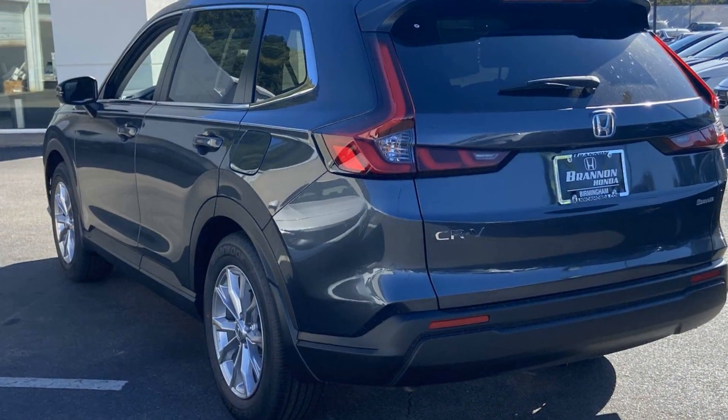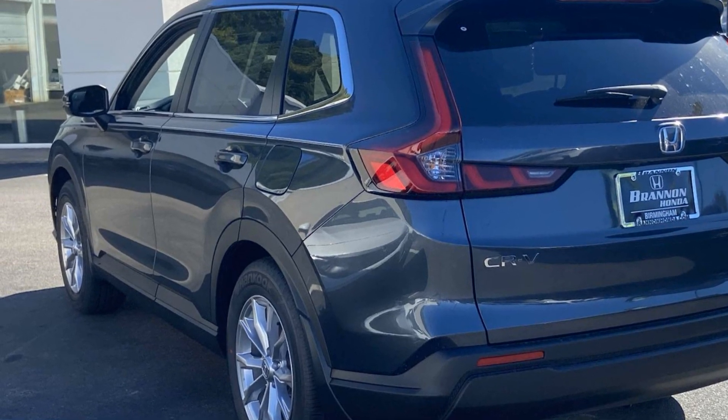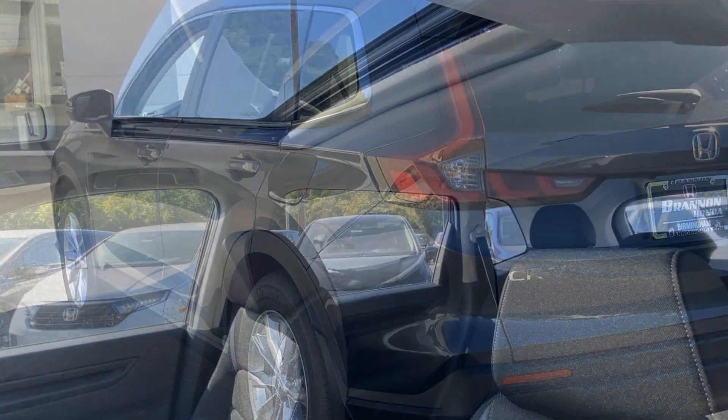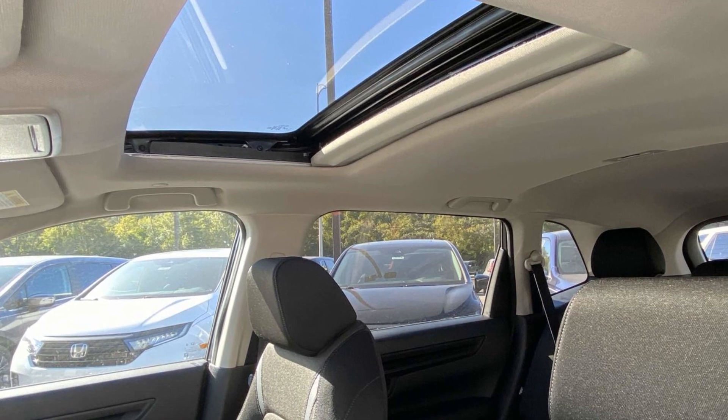side view mirrors with turn signals, lane departure warning, multi-zone air conditioning, blind spot monitor, heated side view mirrors, and moonroof.